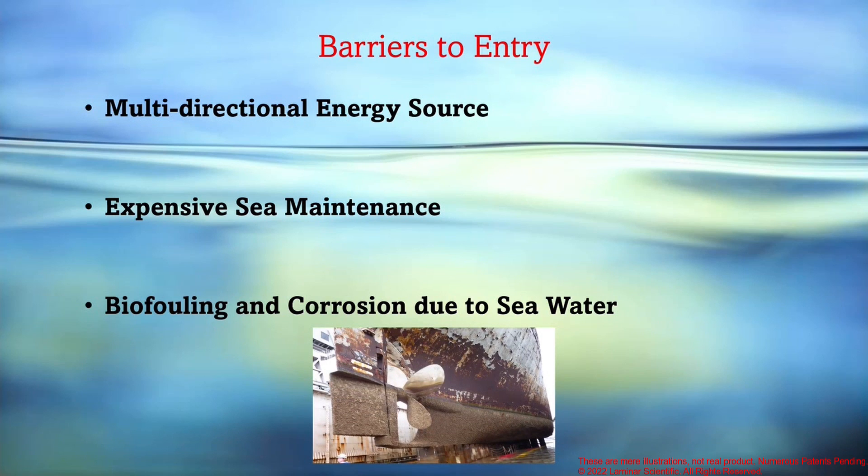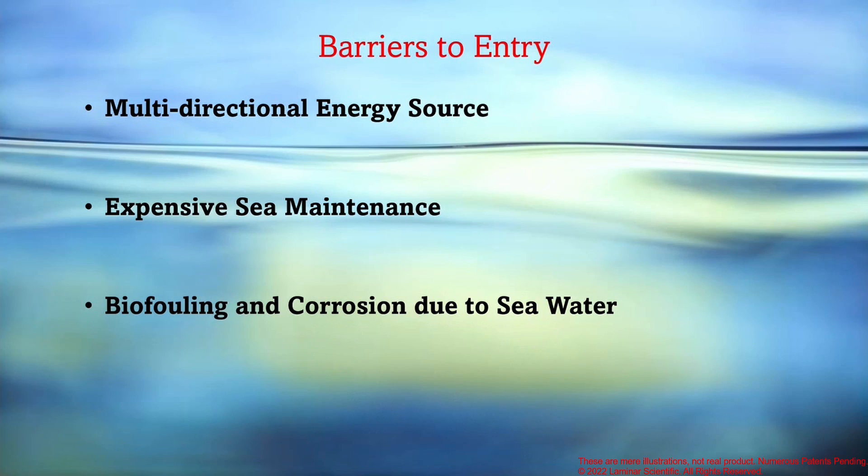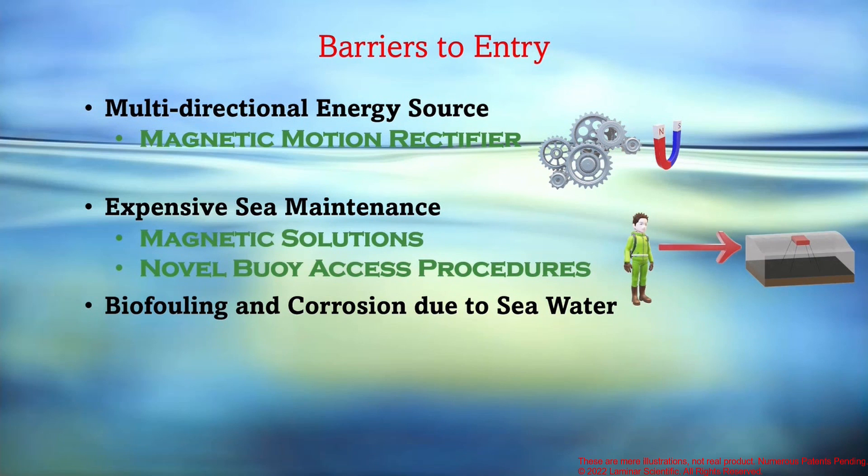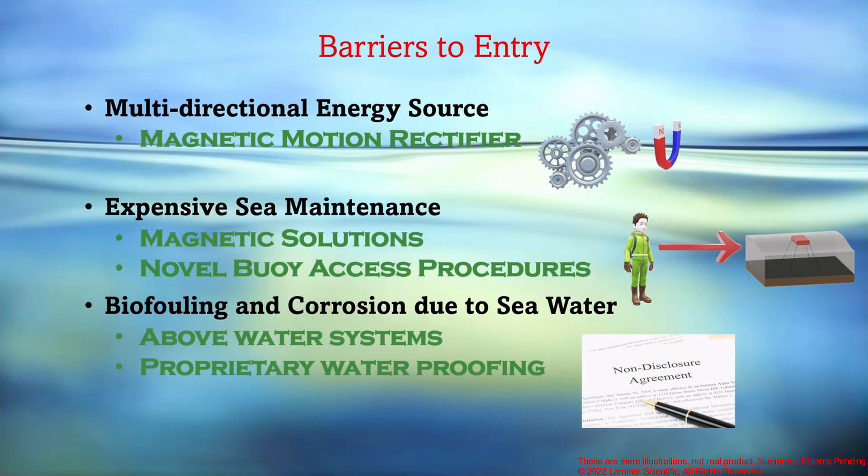Now let me introduce how our systems tackle these different barriers. For the first barrier, we've invented world-class magnetic motion rectifiers — special gearboxes that convert multidirectional motion to unidirectional motion. For the second barrier, we have magnetic solutions that prevent physical contact and reduce maintenance frequency. In addition, we've also got novel patent-pending methods on accessing wave energy converter buoys. For the biofouling issue, most of our complex systems are above water, and we have proprietary waterproofing methods that we can tell you all about after you sign an NDA.